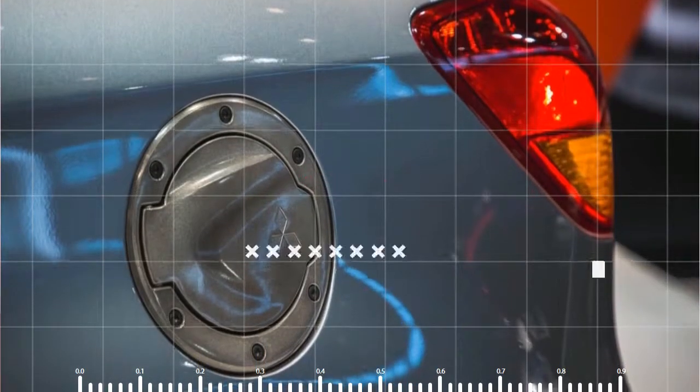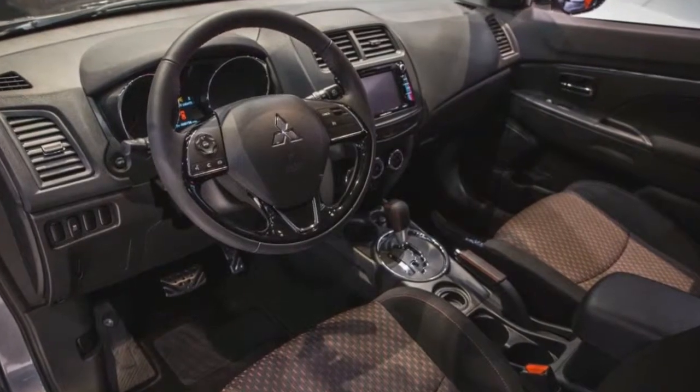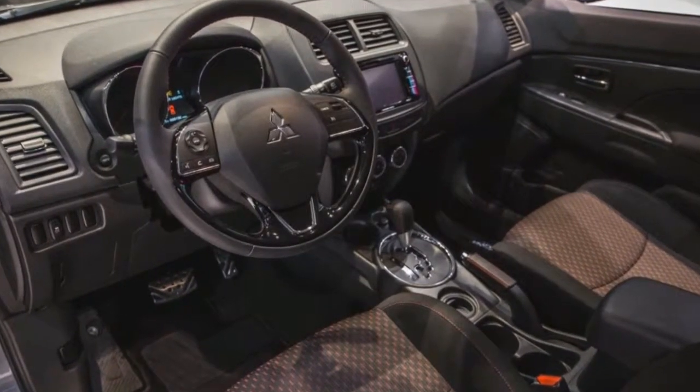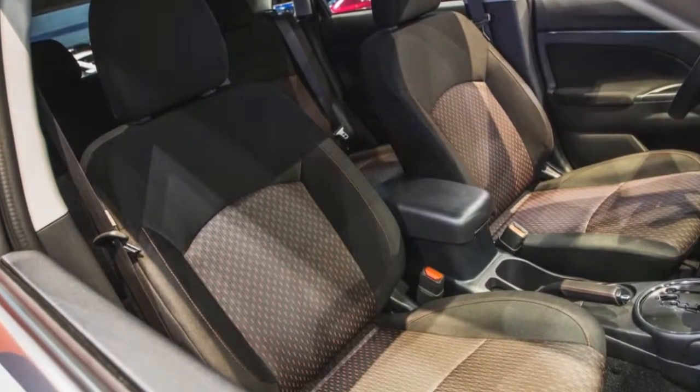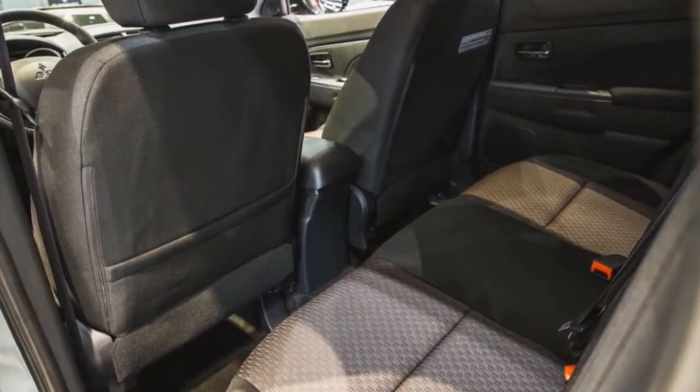But to help pique interest in the brand until that happens, Mitsubishi is adding a price-friendly limited edition Outlander Sport, rolling it out at the Chicago Auto Show. The limited edition joins the S, SE, SEL, and GT trim levels, sitting between the S and SE in the hierarchy.